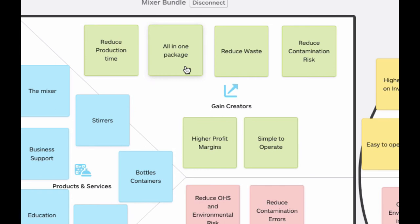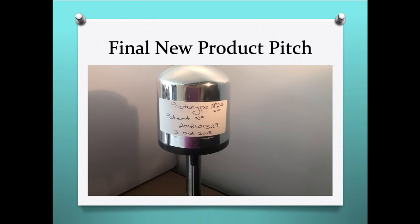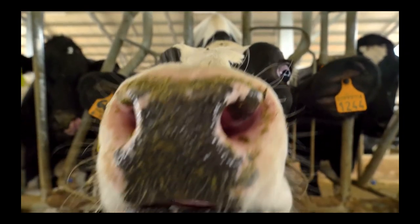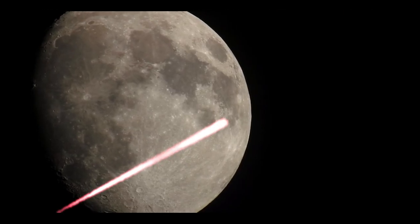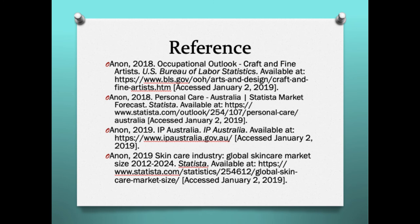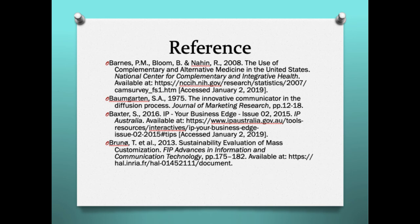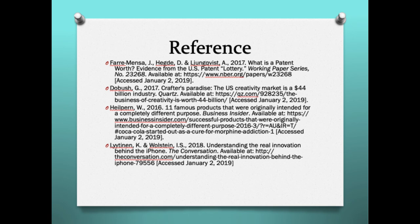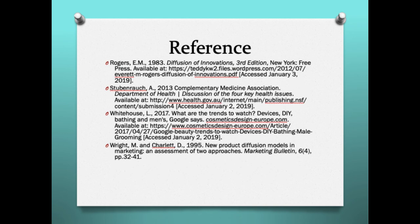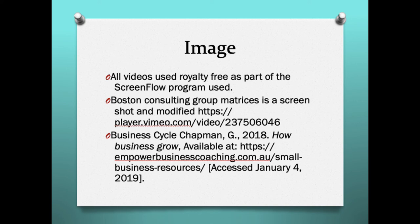On a final note, understanding that there is a demand, a growing industry, and viability for this product, it could turn into a cash cow or a rising star product. Thank you.